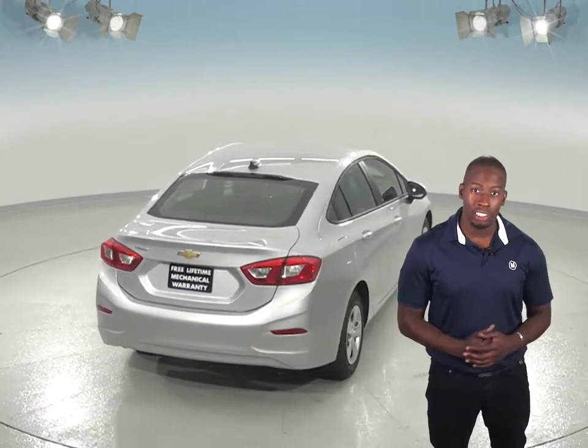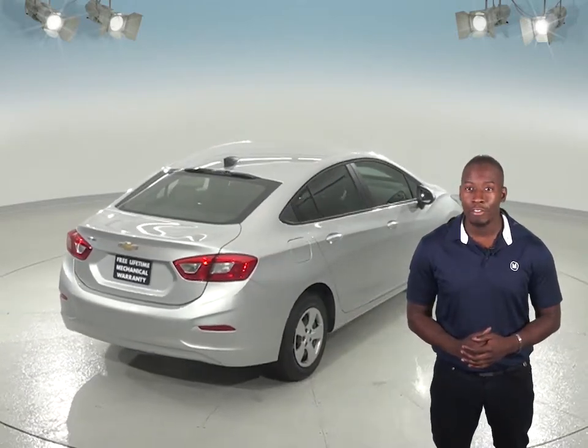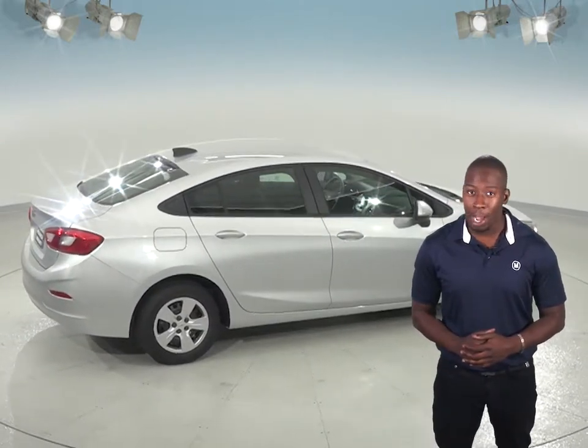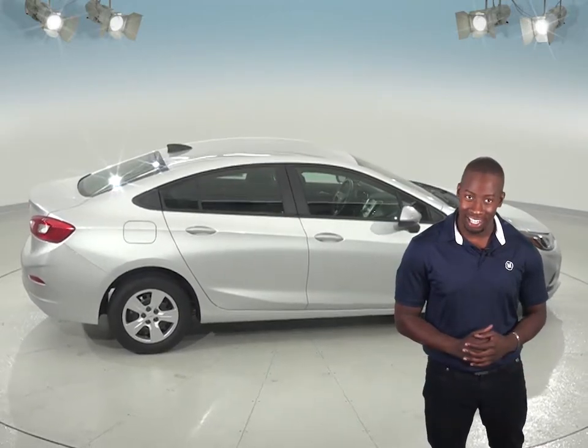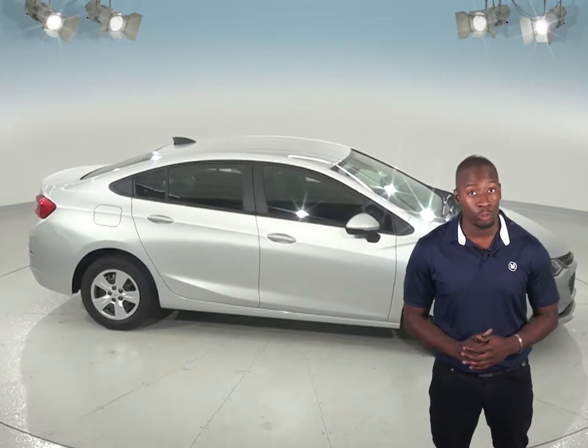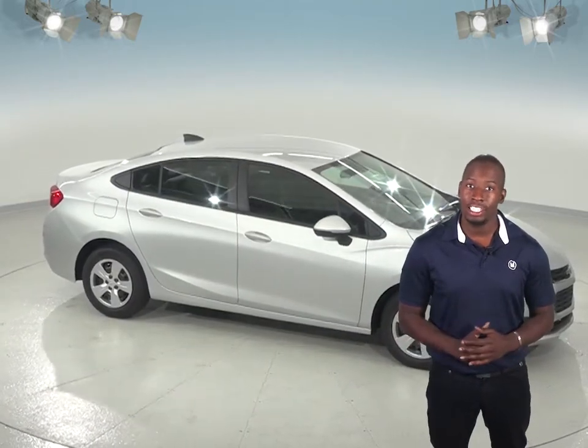Plus, when you buy from us here at McCluskey Chevrolet, we will cover it with our free lifetime mechanical protection, good for as many miles and as many years as you own it — something you probably won't get if you're looking at the new Jetta. Check out the Chevrolet Cruze today and see why it's outsold the Volkswagen Jetta by 56% in 2016.